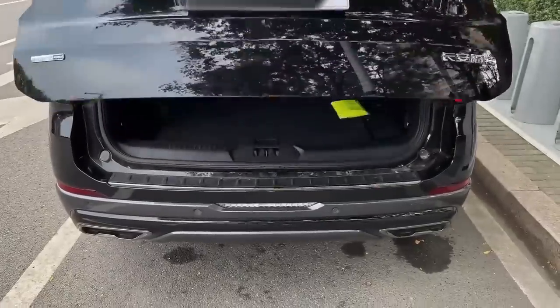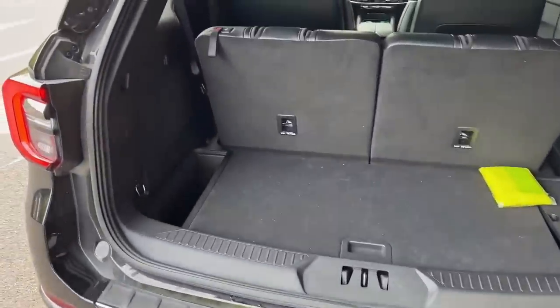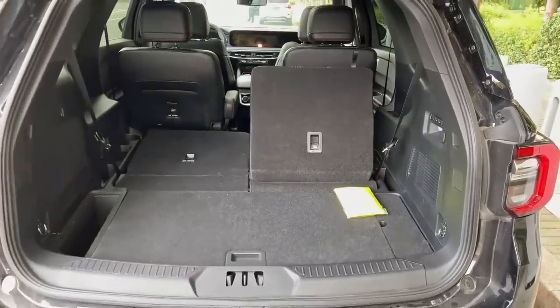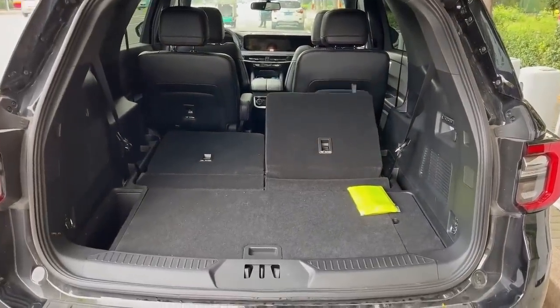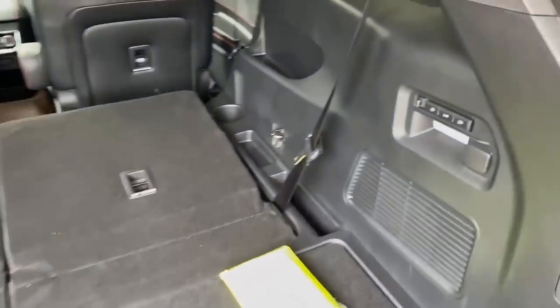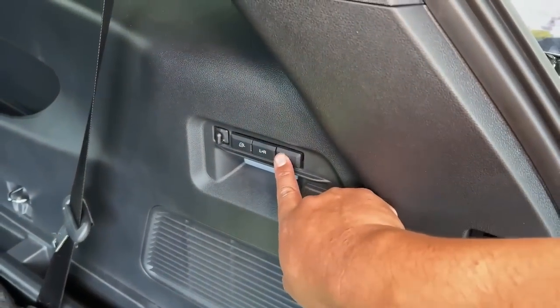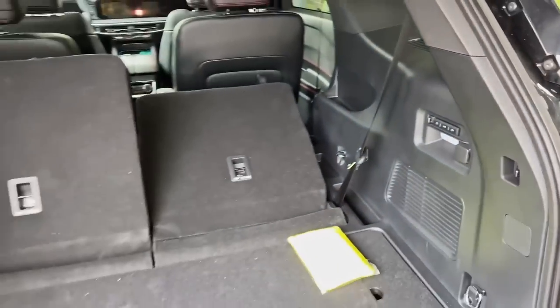In addition to all that, the Explorer still beats the Grand Cherokee for cargo space. It has a maximum storage facility of about 88 cubic feet, while the Grand Cherokee offers up to 85 cubic feet. The Kia Telluride has a maximum cargo space of about 87 cubic feet, which is still slightly less than the 2023 Ford Explorer.